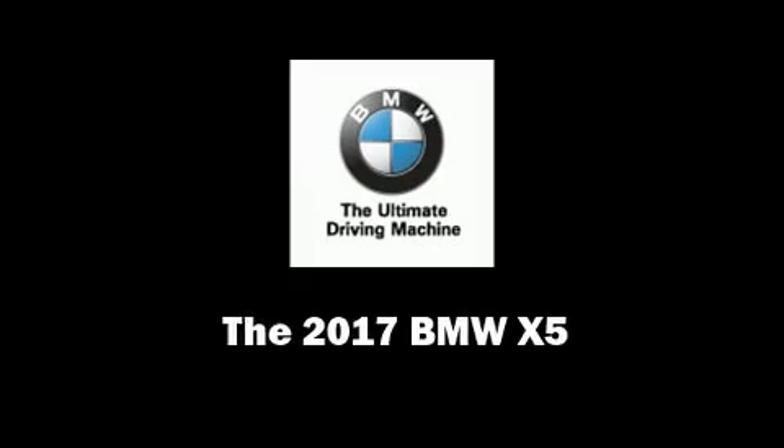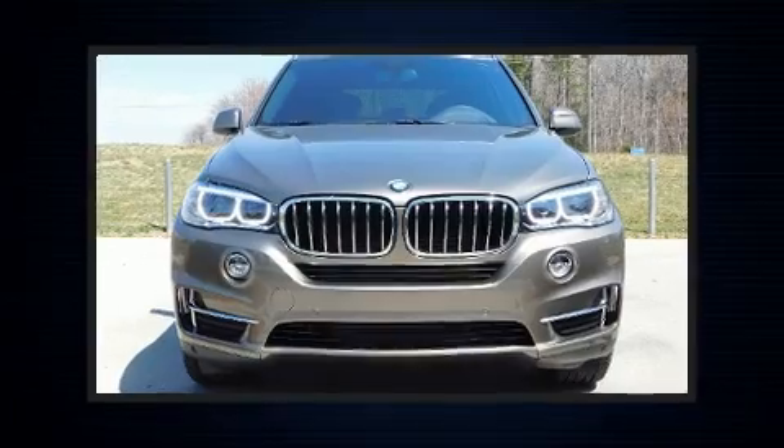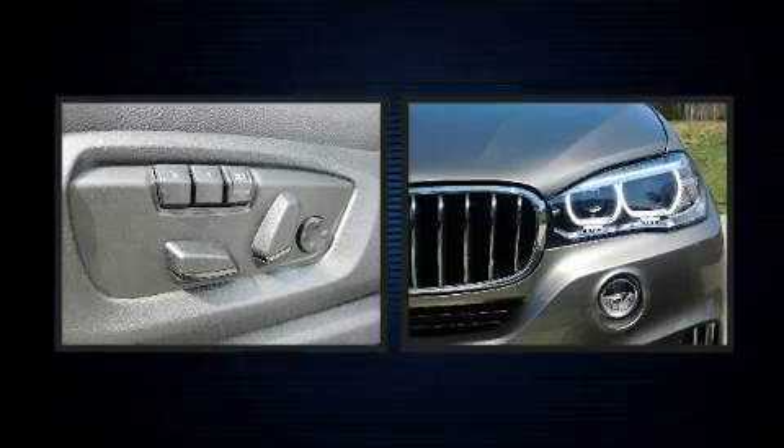Sensibility and practicality define the 2017 BMW X5. It features an automatic transmission, rear-wheel drive, and a 3-liter six-cylinder engine.